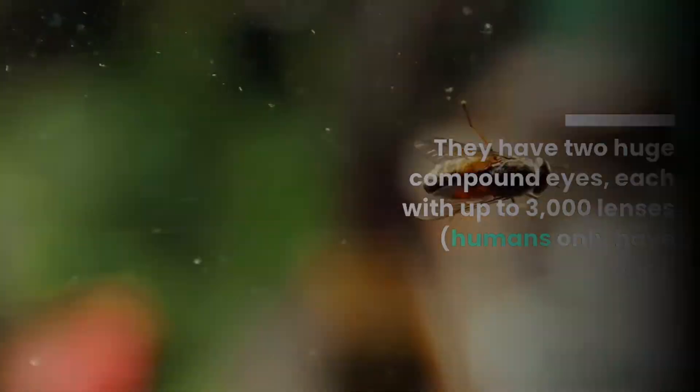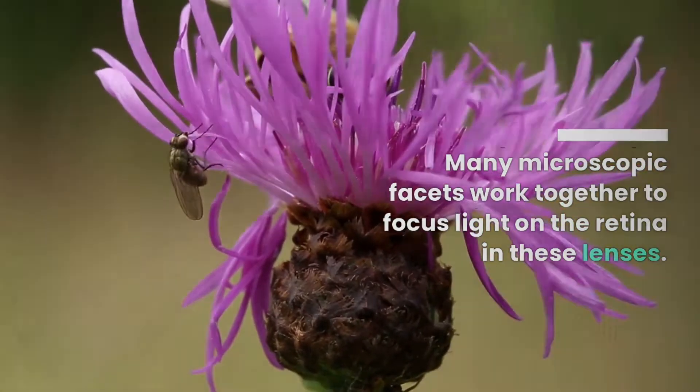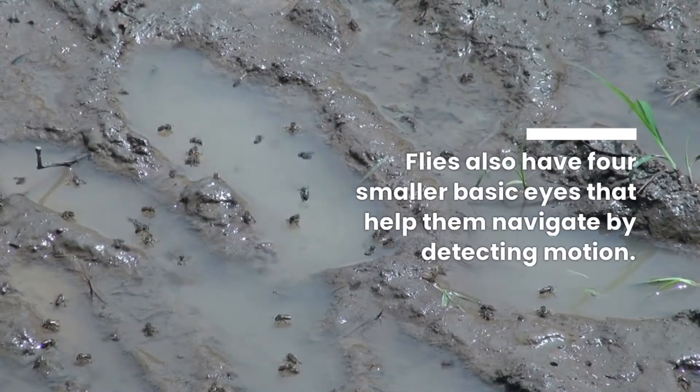Humans only have one. Many microscopic facets work together to focus light on the retina in these lenses. Flies also have four smaller basic eyes that help them navigate by detecting motion.